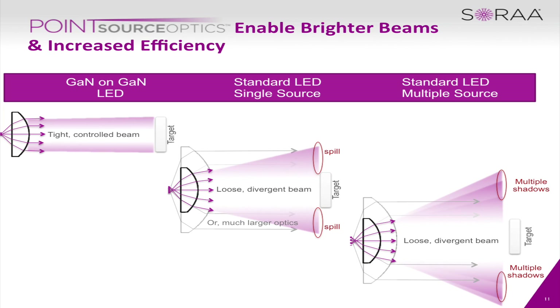You'll also notice that some manufacturers use multiple LEDs to get the light out. When you do this you're getting different colors and also multiple shadows. As you can see on the chart, it gives you an idea of how the beam diverges along with the shadows and the colors.